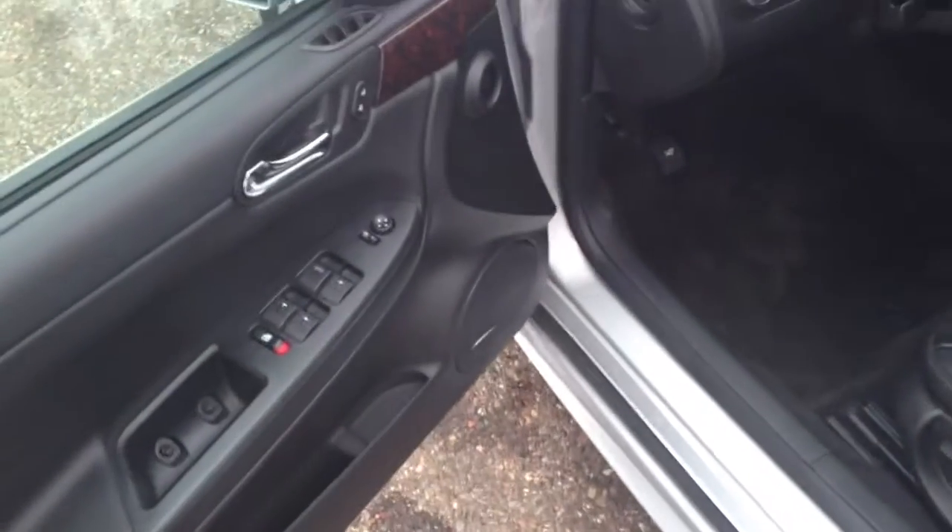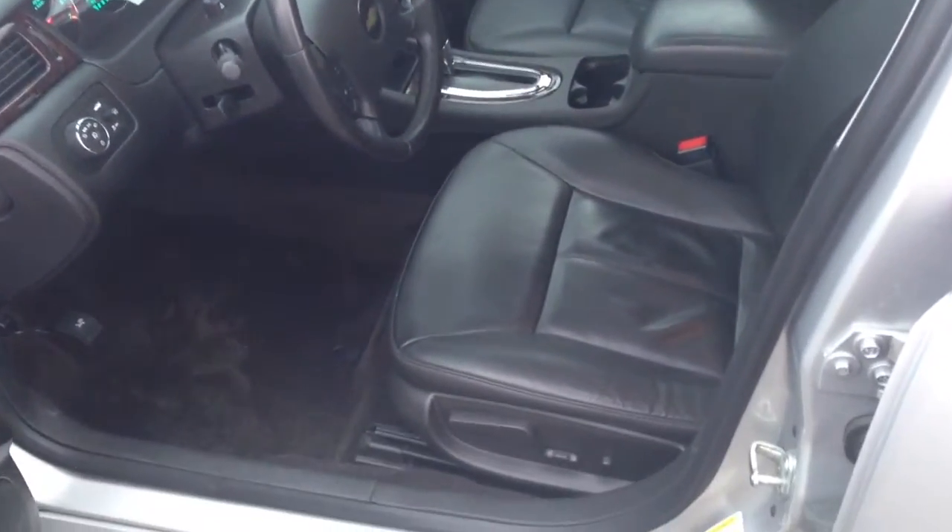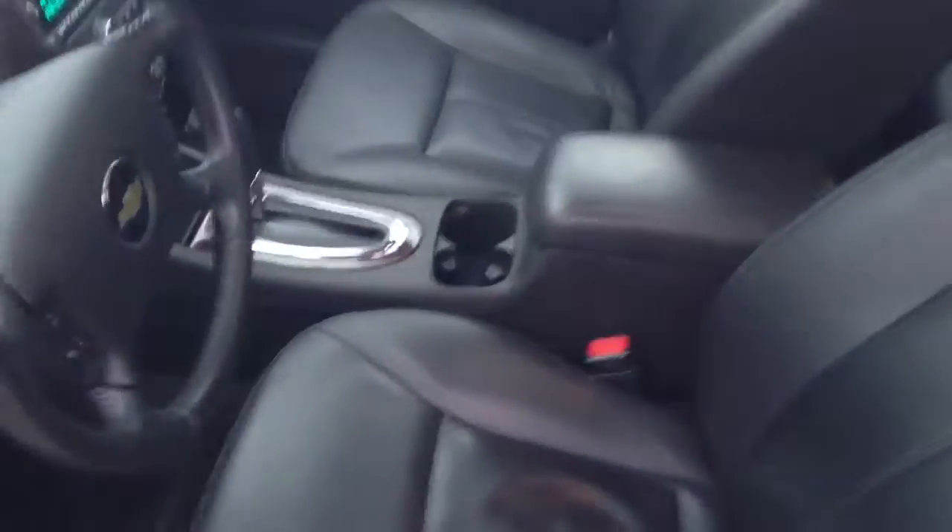Power windows, power door locks, power mirrors, Bose stereo system, full black leather interior, power seats, and heated seats.